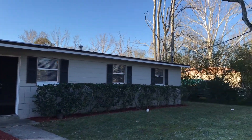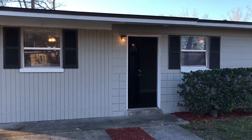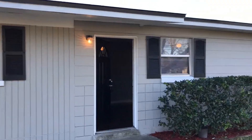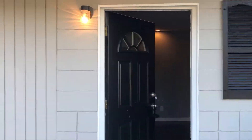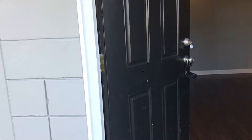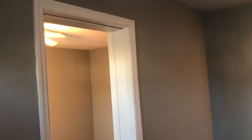Good morning, this is Roger with JWB Construction Group. I'm at 6756 Goldilocks Lane, Jacksonville, Florida, located on the west side. This is a three-bedroom, two-bath home we just finished doing a property turn on.